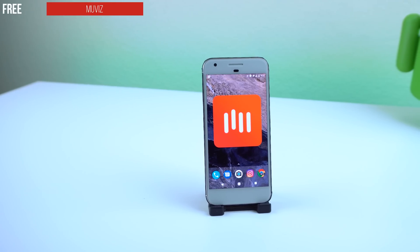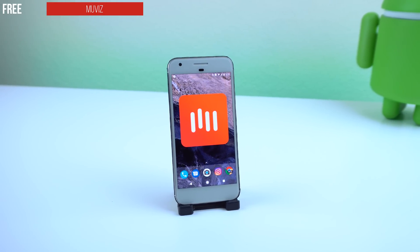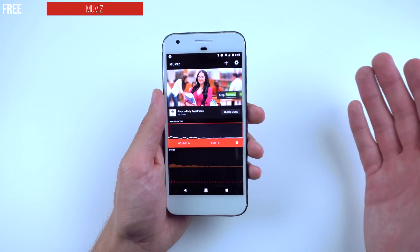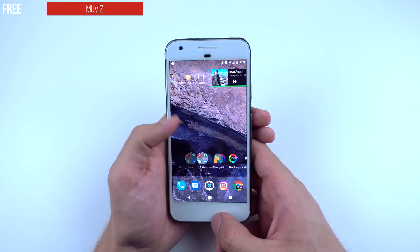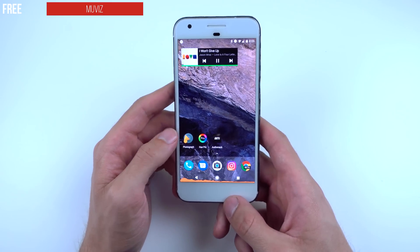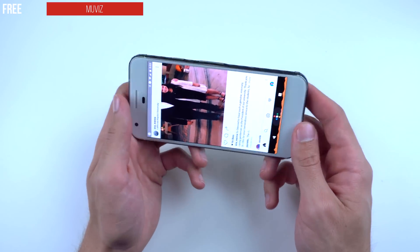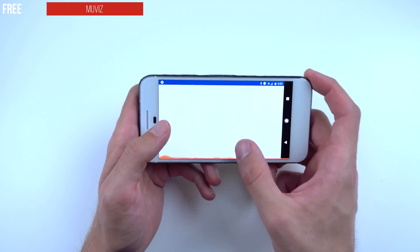The next app we're checking out is called Moviz — I'm not sure how to pronounce it. The cool thing about this application is it's a music visualizer. This giant bar will appear at the bottom of your navigation bar when you're listening to music, watching a YouTube video, or any app that brings sound to your phone. For example, if I play a song from Spotify, you can see it appears. Going to Instagram — it's still there. Looks very nice.